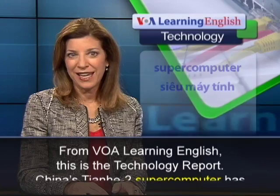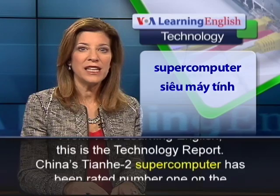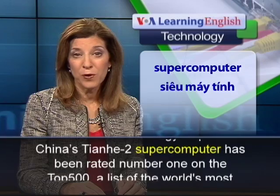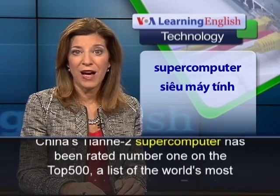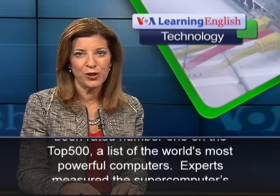From VOA Learning English, this is the Technology Report. China's Tianhe-2 supercomputer has been rated number one on the Top 500, a list of the world's most powerful computers.